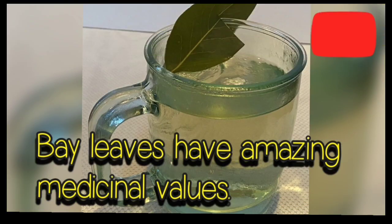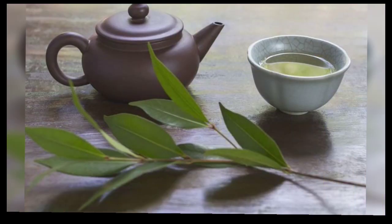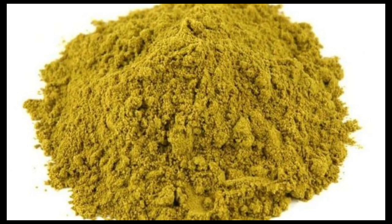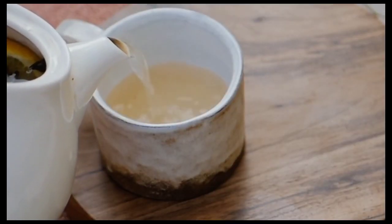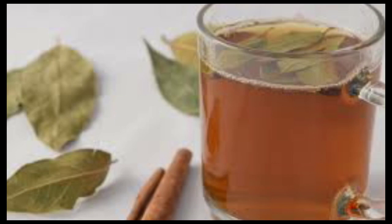Bay leaves are helpful for a variety of ailments like diabetes. Bay leaves have a well known effect on blood sugar control within the body. Ground bay leaves have been used as a dietary supplement for blood sugar management and better insulin control. Boil 5-7 bay leaves in 3 glasses of water till the water diminishes to just one glass left. Consume the herbal tea before mealtime twice a day. You can add cinnamon powder to make it more potent.